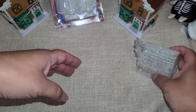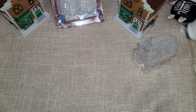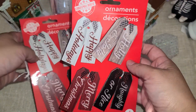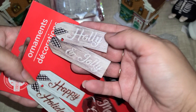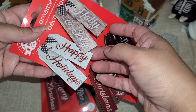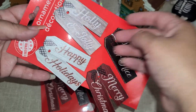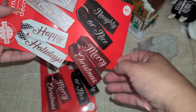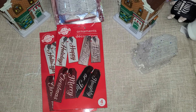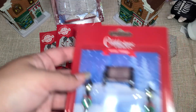I found two of these — they're ornaments. This one says 'Holly and Jolly,' 'Naughty or Nice,' and then 'Merry Christmas.' So I got both of those.